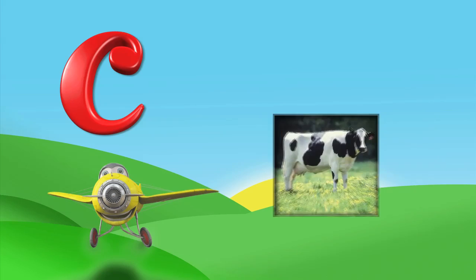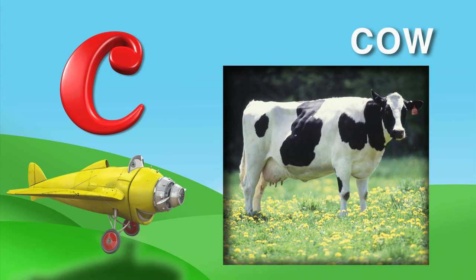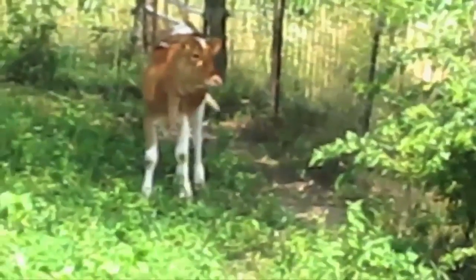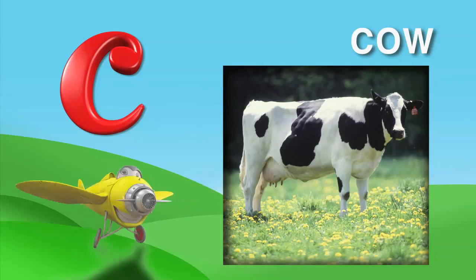C is also for cow. C, O, W. Cows make the milk that you put in your cereal. Here's what a cow sounds like. Moo. I can do that too. Moo. Haha.